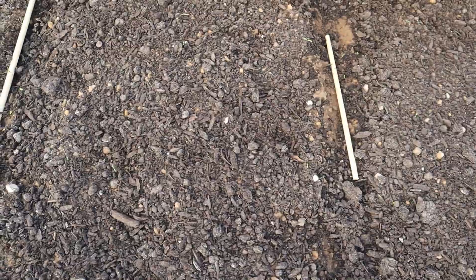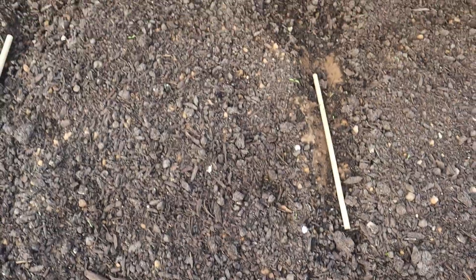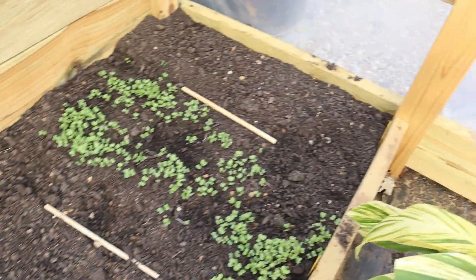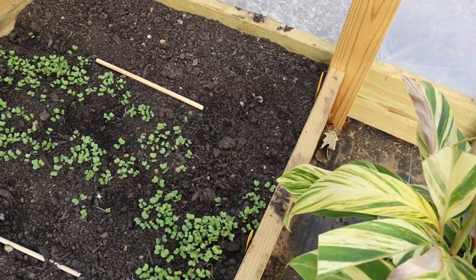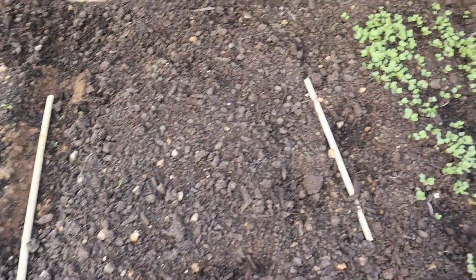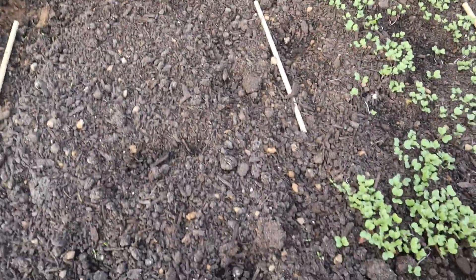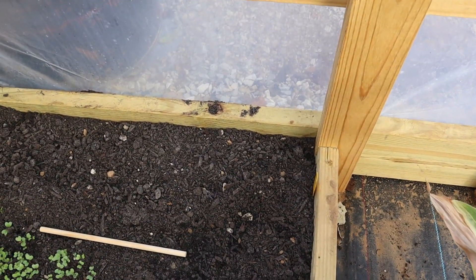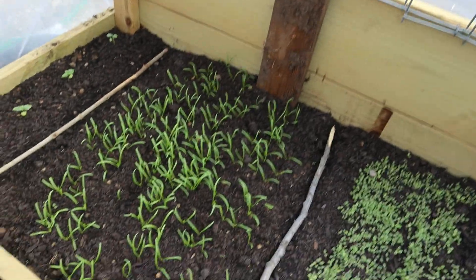Those are our beets. We have a few onions coming up. Kohlrabi — only one or two of these have germinated. These are leeks. And back here, these are chives, but nothing yet. Our spinach.